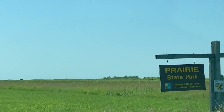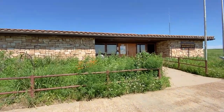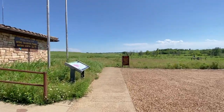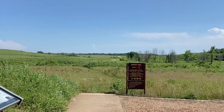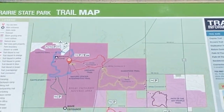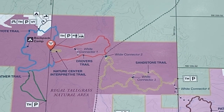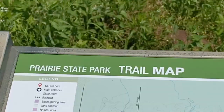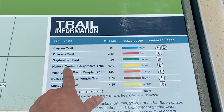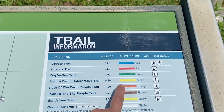We're at Prairie State Park at the park office, which I think is closed, but I need to get a map. Here's a trail - it's a three-mile loop, too long for me. Here is a map; I'll take a picture of it, and I think I can grab a non-colored one at the door. The shortest one is the Nature Center interpretive trail, 0.4 miles.